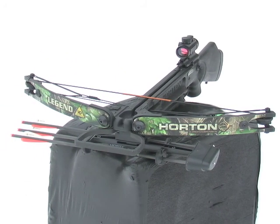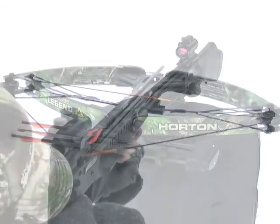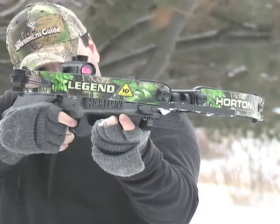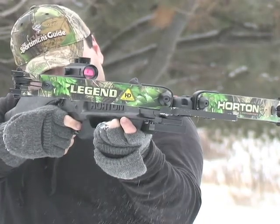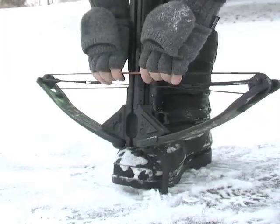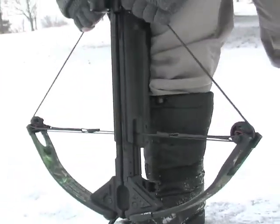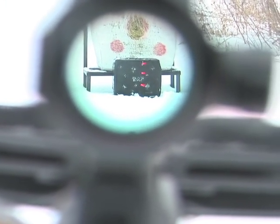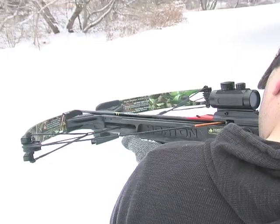Don't go off half-cocked. Get this zippy Horton Legend crossbow. Pull the trigger to unleash a blur of power up to 320 feet per second. Of course the included three-bolt quiver is easily removable and foot cocking the aluminum stirrup is just as simple. The auto-adjusting three-dot scope puts you directly on target with precision.